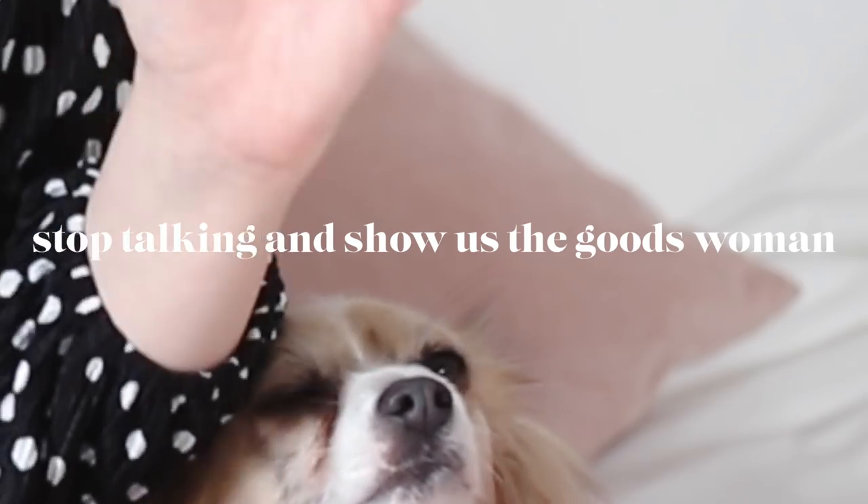I don't make hauls all that often but I know you like them. So I thought you'd enjoy just me kind of bringing together everything and showing you what I've bought this month, and I think it also might be Black Friday when I upload this.